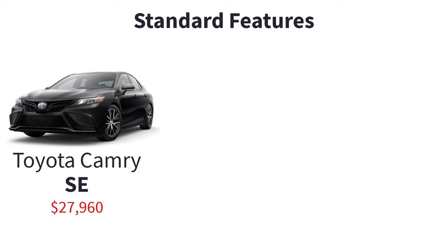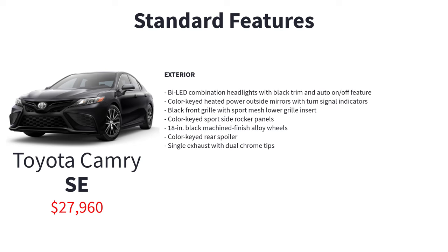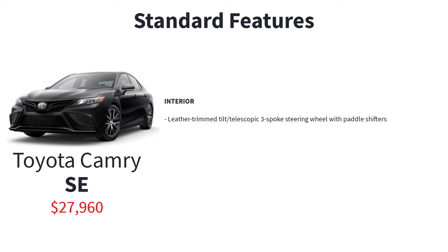The SE starts at $27,960 and adds sporty touches and extra features over the LE, including sport-tuned shock absorbers and springs, front strut tower bracing, bi-LED combination headlights with black trim and auto on-off feature, color-keyed heated power outside mirrors with turn signal indicators, black front grille with sport mesh lower grille insert, color-keyed sport side rocker panels, 18-inch black machined finish alloy wheels, color-keyed rear spoiler, single exhaust with dual chrome tips, leather-trim tilt telescopic three-spoke steering wheel with paddle shifters, sport soft-text trim front seats with fabric inserts and seat back pockets, and tire pressure monitor system with direct pressure readout.